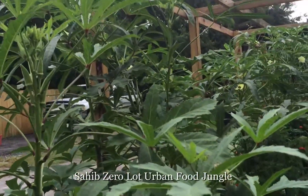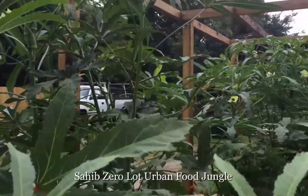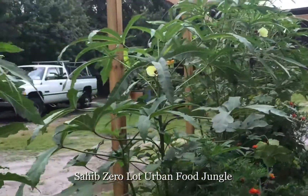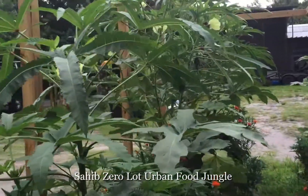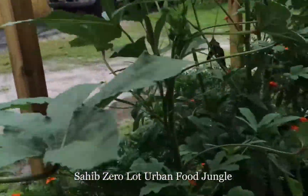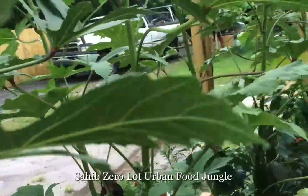Good morning. This is Saheb. Here is an example of what an urban zero lot can do. This is my friend Gary's place and we had set up a small system for him and expanded.